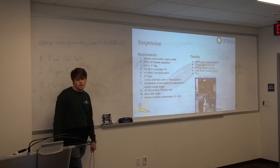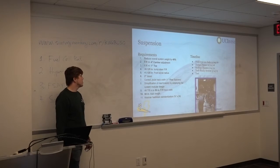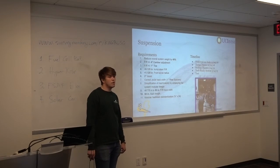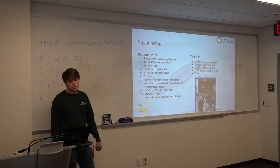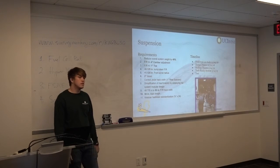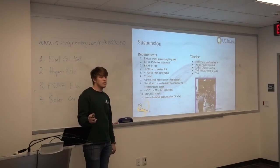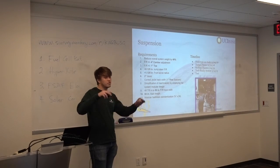Suspension has a lot of requirements. The big thing is that we now have some prototype designs that we put on the current car — that happened last weekend. We're looking for real-life data this upcoming weekend to verify that those designs will be feasible for this year's car.